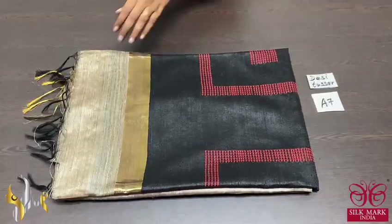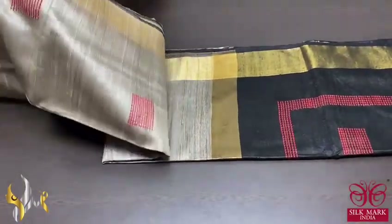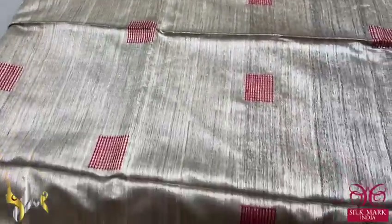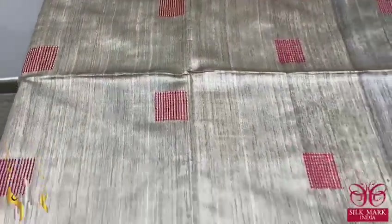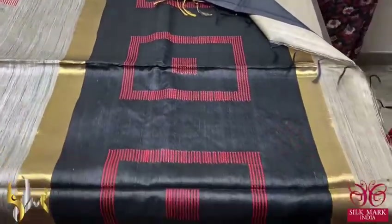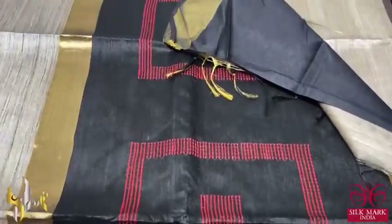Pure desi tasa silk saree, a very new launch with beautiful jamdani weaves in the body. A soft and very elegant fabric in a tasa colour itself — deep, dark tasa colour — with square shaped jamdani weaves all over, done in the maroon shade colour. We have beautiful borders and a thin border in pallu colour base — it is a black border — and we have a beautiful deep black colour pallu with jamdani weaves in maroon shade.